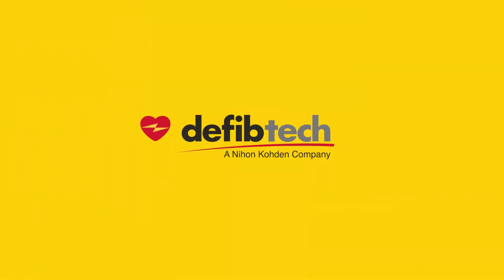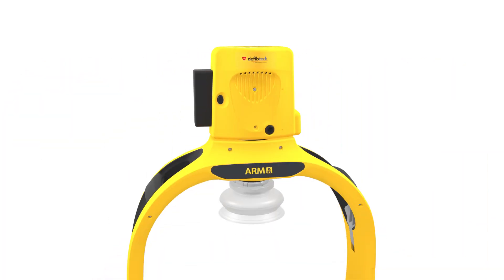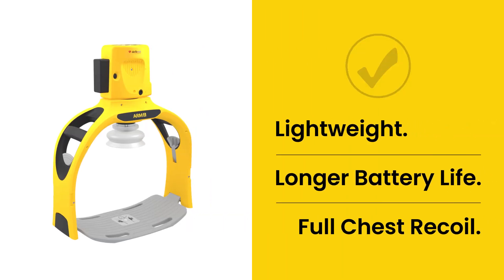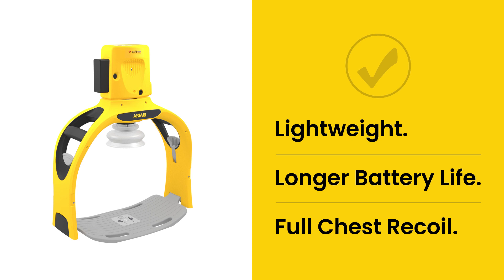At Fibtex, saving lives is our singular focus, and ArmXR is our latest breakthrough in medical technologies for CPR. With ArmXR, you're equipped to take resuscitation to the next level.